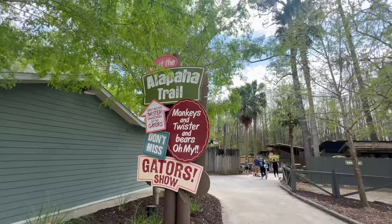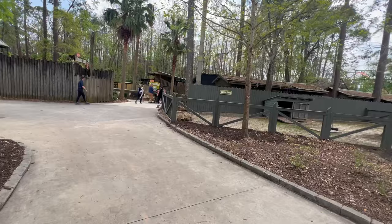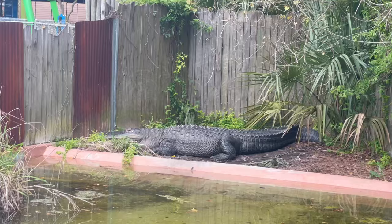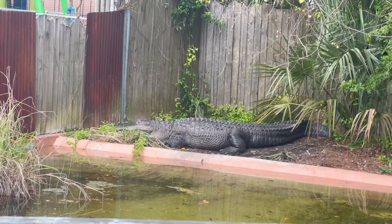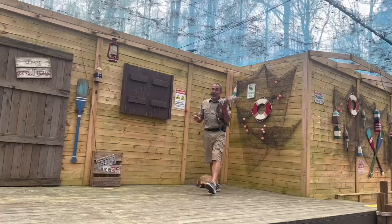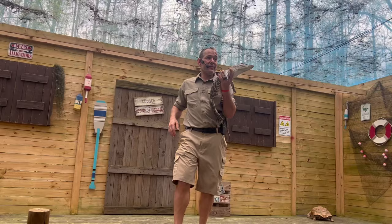Now we're going to head down Alfalfa Trail. Oh my gosh, look at the tortoise — excuse me, tortoise. I did not mean to call you a turtle. Look at you! That's another gator. He's called Mr. Twister. He's a big one.